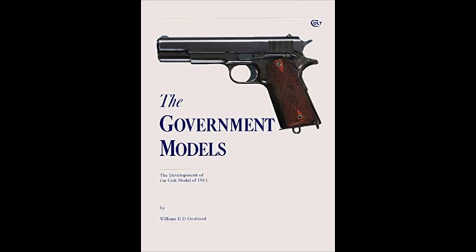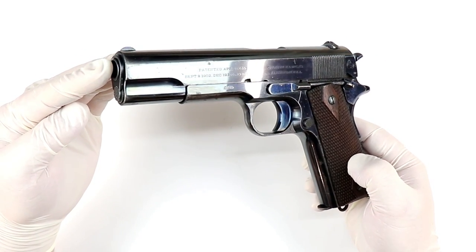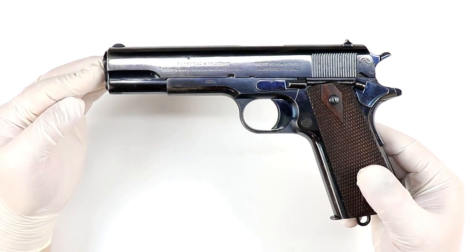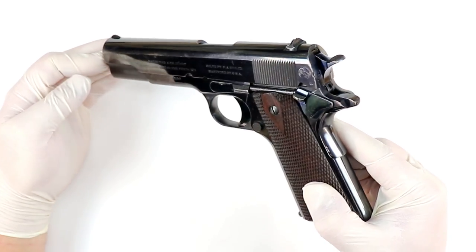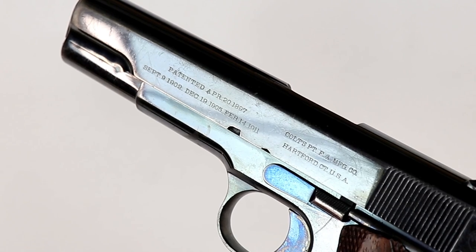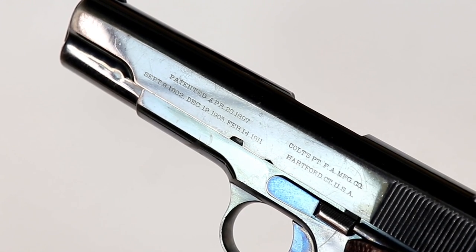You can see on the slide a patent date of February 1911, and they were already producing these guns in February of 1911. So Colt - and again, the design was by John Browning - was already manufacturing in that same year as the patent date.